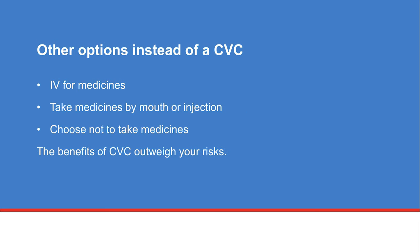In some cases, you may have other options available to you instead of having a CVC. You can get your medicines through an IV in your arm, or depending on the medicine, you can take them by mouth or by injection. Another option is to not take the medicines. Despite the possible risks, your healthcare team believes that the benefits of having a CVC outweigh the risks and recommends that a CVC is the best way to get your treatment and medicines. Talk with your provider if you have any questions or concerns about the procedure, including the risks and other options.